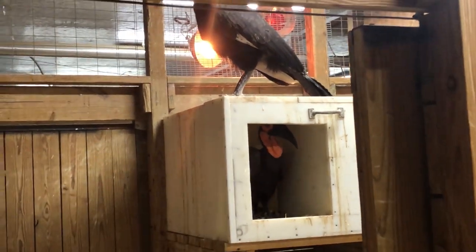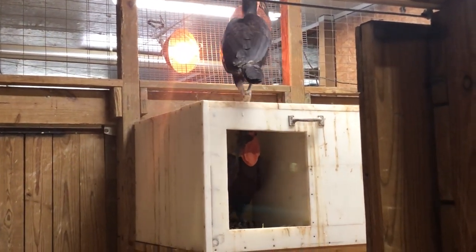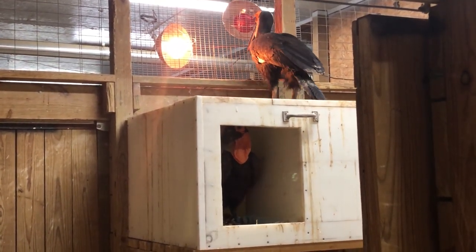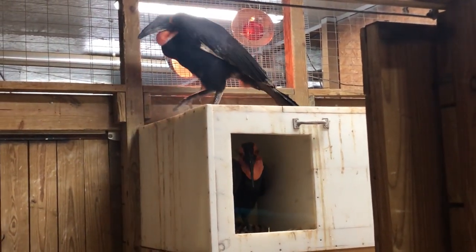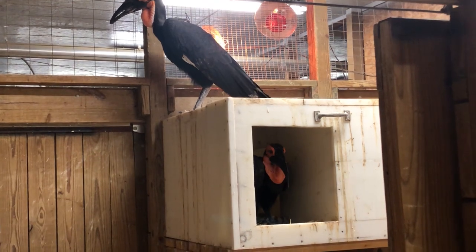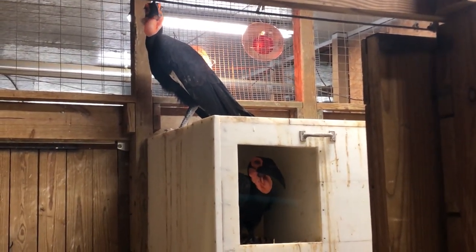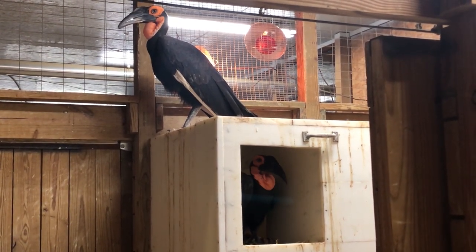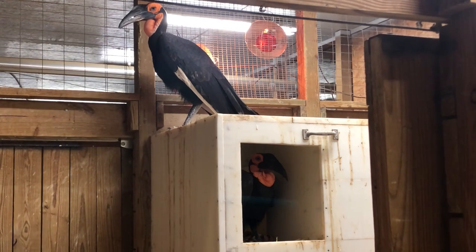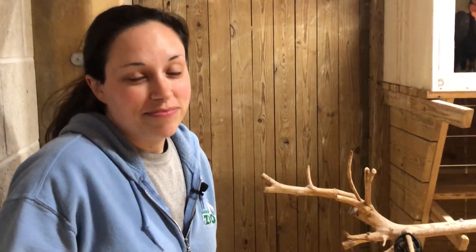When you come to the zoo, you usually see these guys outdoors. This is actually their winter holding. As temperatures get warmer, we'll take them outside. But they've already started their nesting here inside — this is the time of year we usually get eggs from them. And what we're going to show you in a little bit is a couple of eggs we have in an incubator. You're going to get the special treat of helping us candle them to see if they're viable — meaning to see if there are chicks in them.